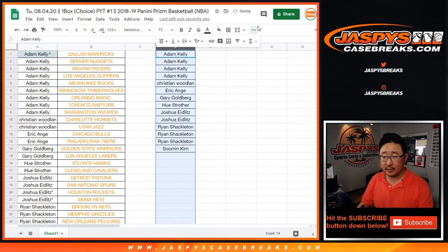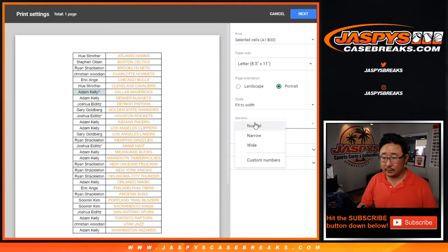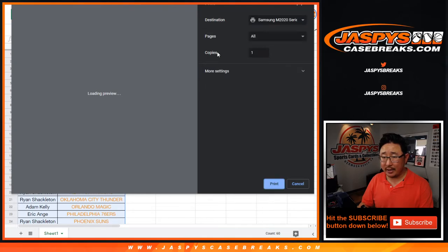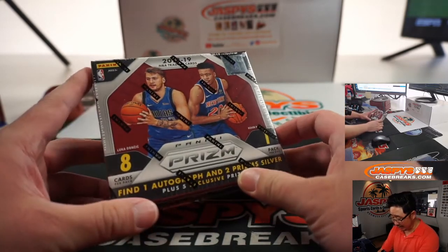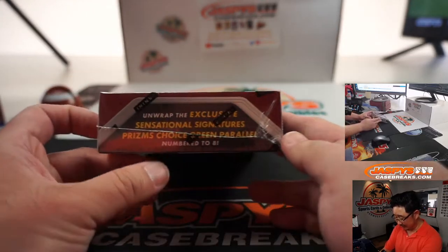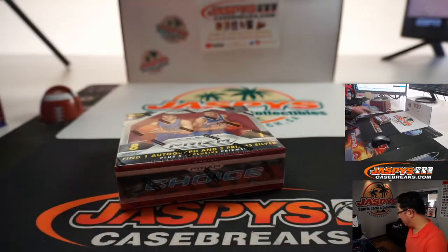Let's sort this by column B again, by team, and let's print. And let's rip. Just a quick little one box break of this Choice — and Choice, of course, is a super high-end box. There's only eight cards in here, but if you find a tiger stripe of that guy, it could be pretty big.